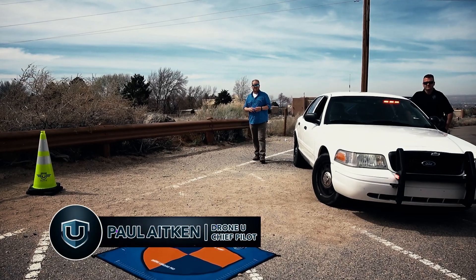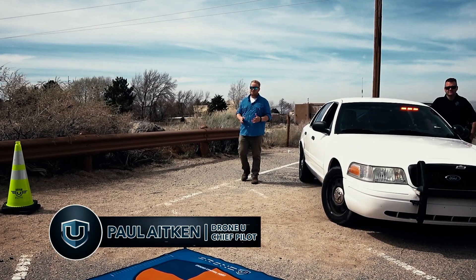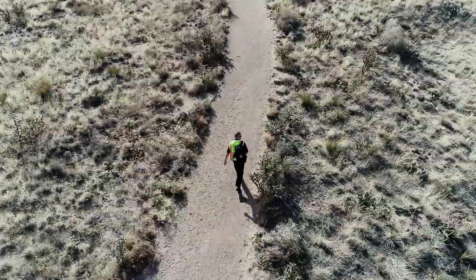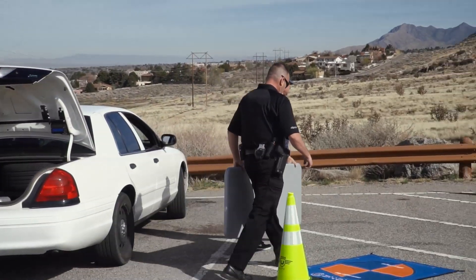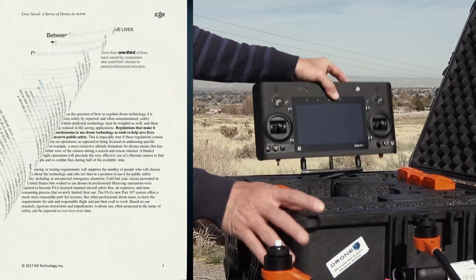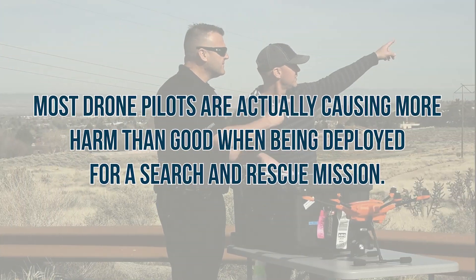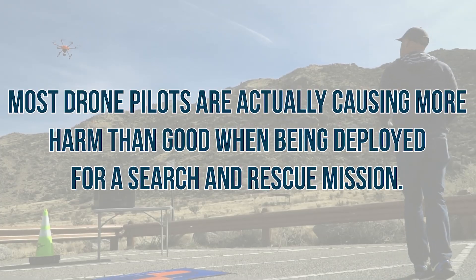Most search-and-rescue teams, while they have great intentions, are slow and inefficient as they scour the area walking on foot to find lost individuals. Even DJI, one of the world's largest manufacturers of drones, has said outright that most drone pilots are actually causing more harm than good when deployed for a search-and-rescue mission.